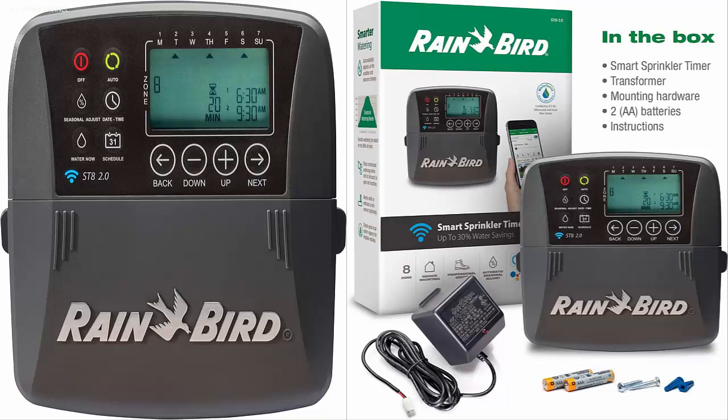You will be able to customize the water supply within 8 different zones with this controller. It also offers a built-in timer function for a worry-free automated supply session. The Rainbird ST8i 2.0 is certified by WaterSense to ensure at least 20% saving on water supply. It offers a classic design with onboard controls for quick parameter changes and a digital display showing real-time system status.